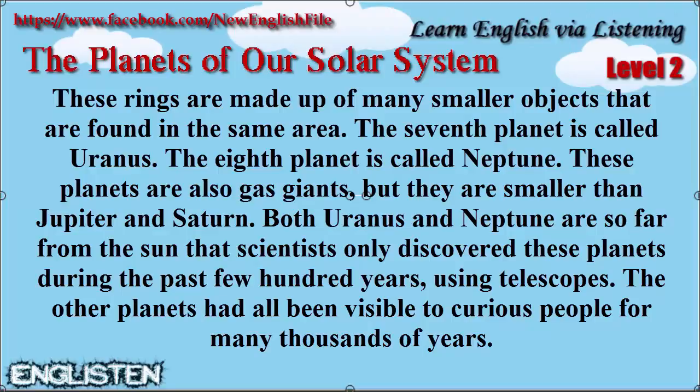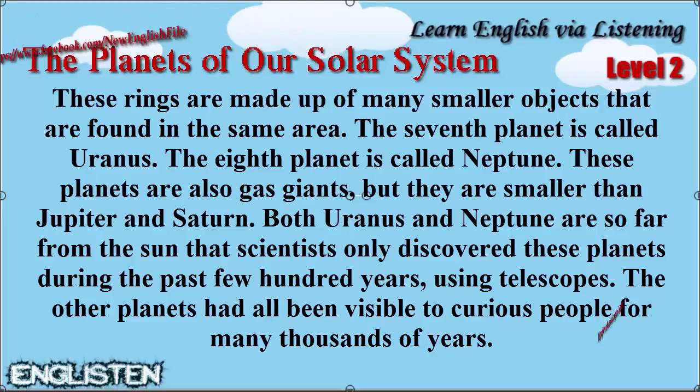The seventh planet is called Uranus. The eighth planet is called Neptune. These planets are also gas giants, but they are smaller than Jupiter and Saturn.